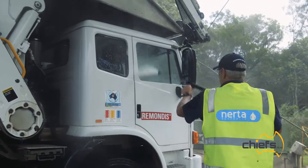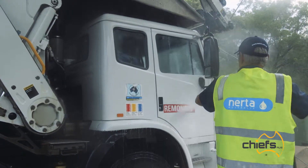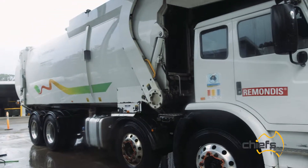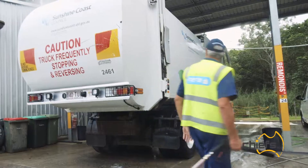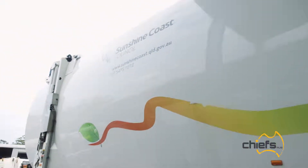My name is Geoff Taylor. I'm the operations supervisor here at Ramondas Sunshine Coast. Things like the aluminium wheels and the trims that have caked-on dirt — very hard to get off. You can actually scrub it and it won't come off. It's very difficult, and once it's caked on, it's there forever.